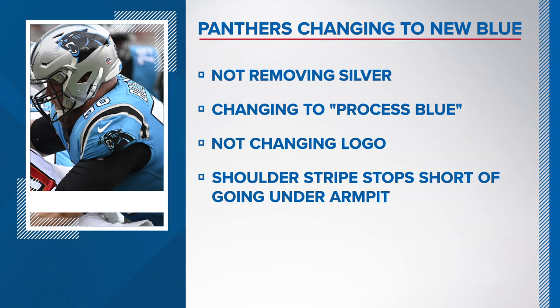We will see that shade of blue in a few weeks when the team's first round draft choice receives his jersey. Another change: the shoulder stripe will stop short from going under the player's armpit, and that's going to help with technology that helps increase mobility for the player.